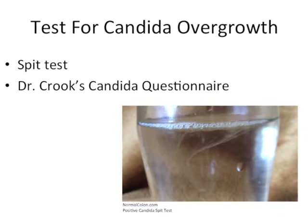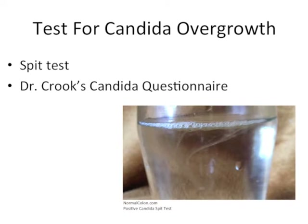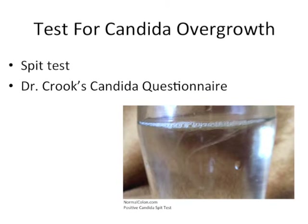Those who are suffering from a few of these symptoms may already realize that they suffer from a candida overgrowth. However, one can also perform a spit test or take part in Dr. Crook's candida questionnaire in order to obtain further affirmation.